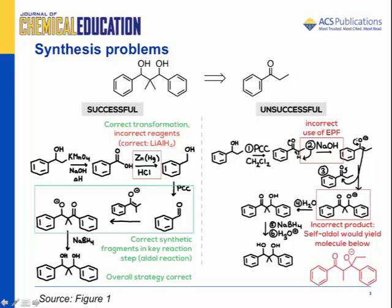An example of a successful and an unsuccessful answer are provided here. In the successful answer, we see a small mistake in choice of reagents in the second step. Although the zinc amalgam is a reducing agent, it would not accomplish the desired transformation. That being said, all other aspects of their pathway are correct, including the key step, an aldol reaction.